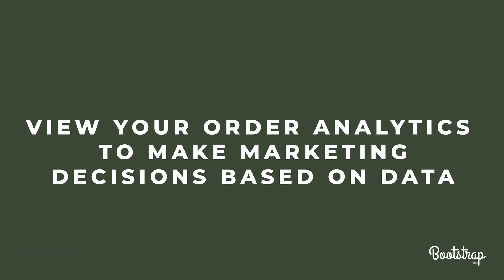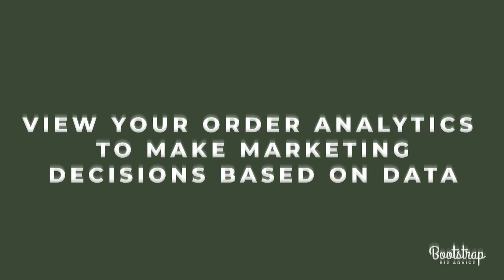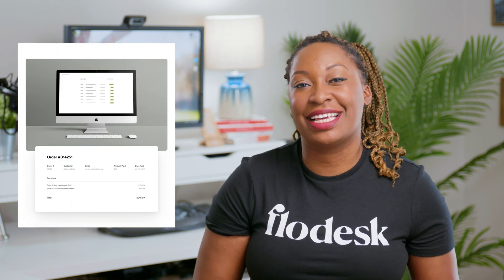View your order analytics to make marketing decisions based on data. With Flowdesk Checkout, you'll have the ability to view a detailed summary of orders, customers, and sales analytics for each checkout. This way, you can easily see how your individual offers are performing at any given time.